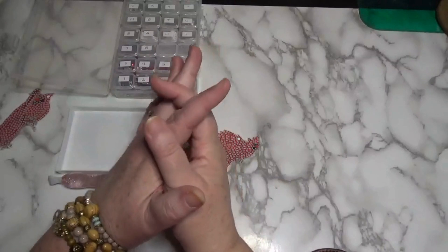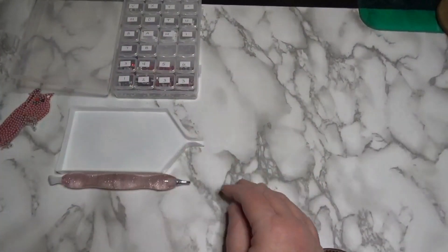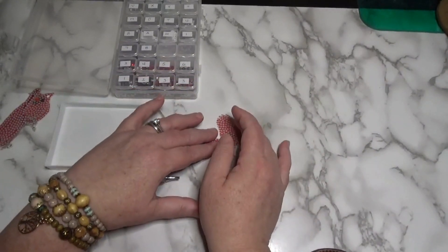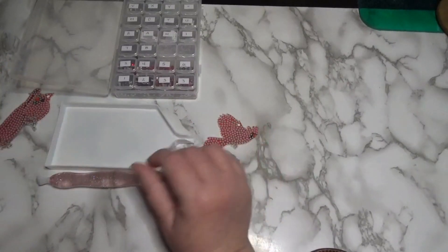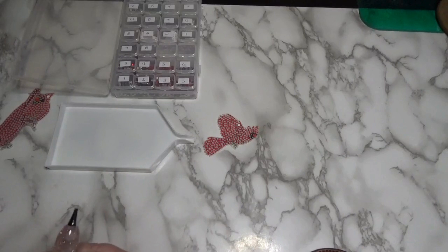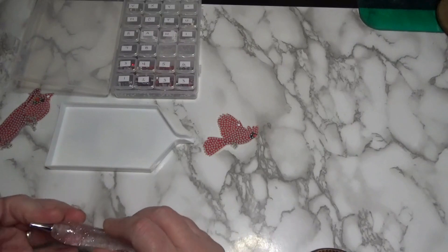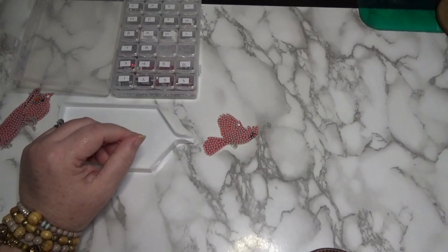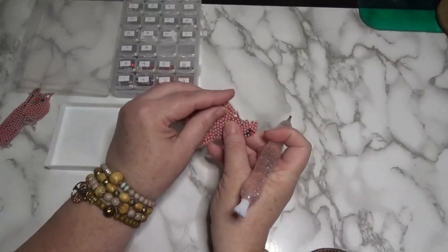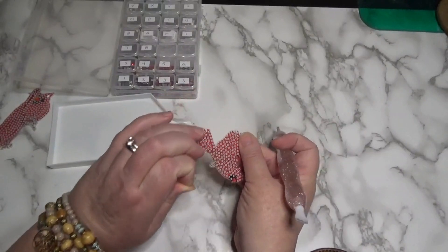Hi there friends, Debbie here with Debbie Gets Crafty, and welcome to another week of Keychain Fun with the Sassy Crafting Sisters. This is a series that we are doing together — my twin sister and I, Judy from Crafting with Judy. Please hop on over to her channel and watch her videos, like, comment, subscribe, and let her know that her twin sister Debbie sent you. Come on, let's get started!